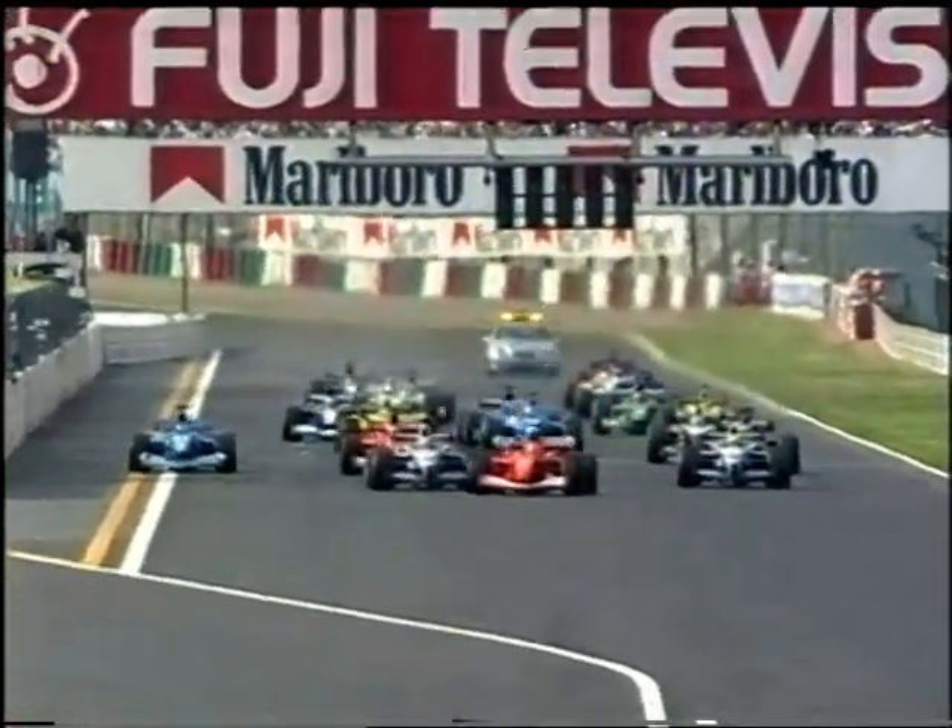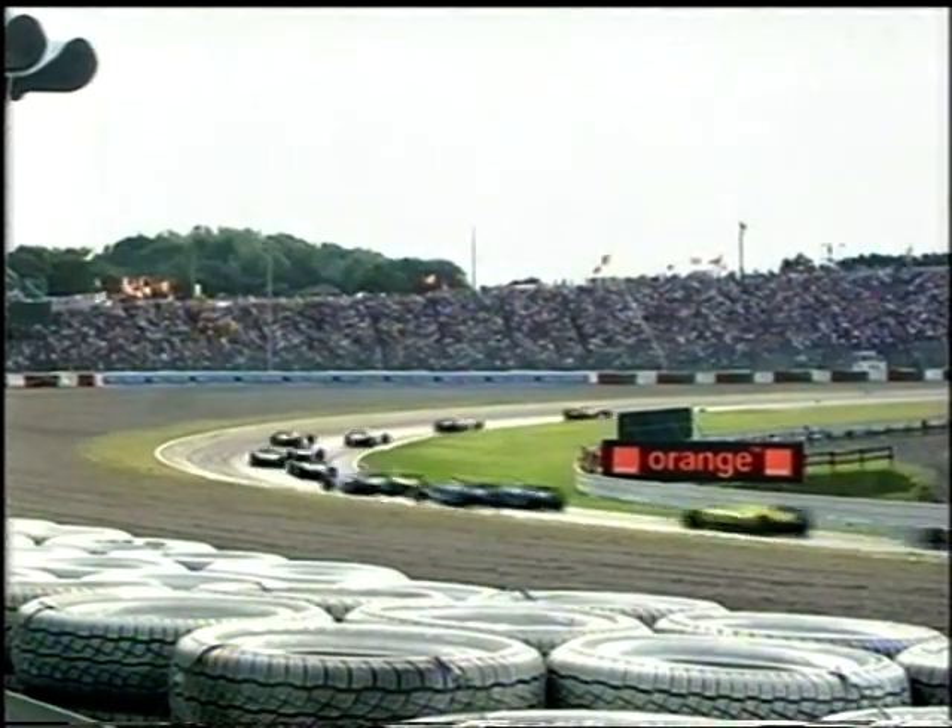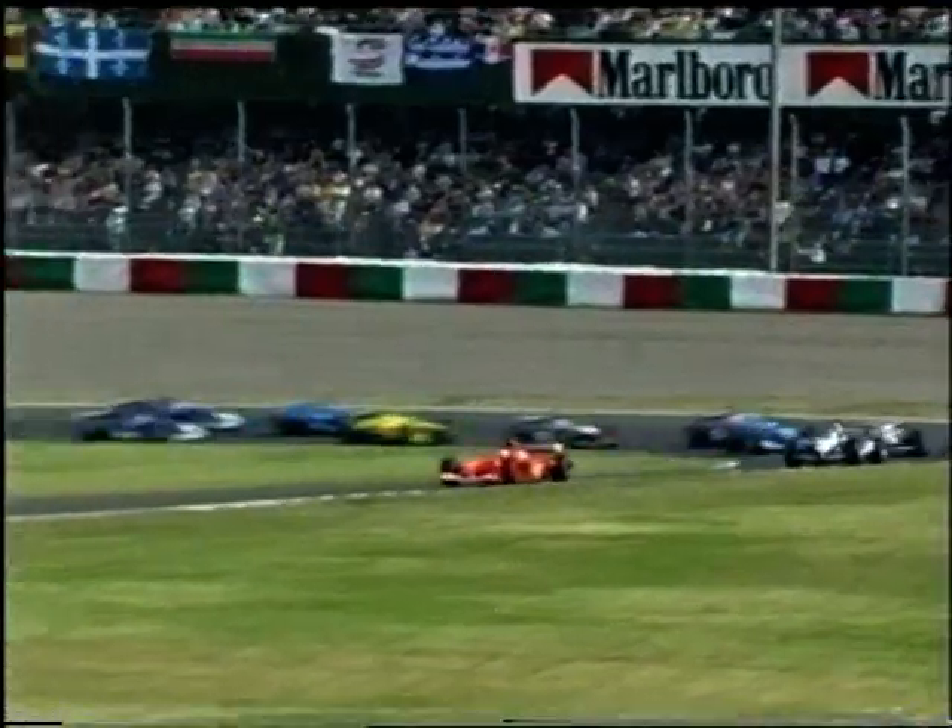Montoya — great start by Fisichella on the outside, but Schumacher cuts across as he did to Mika Häkkinen this time last year. He has the honours into turn one. Montoya leads Ralph Schumacher. The Benetton well-placed as well as Rubens Barrichello, holds on to fourth place going round the outside.